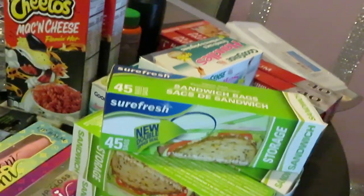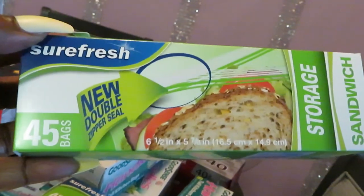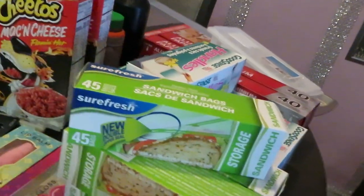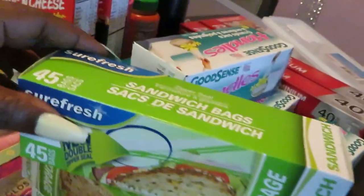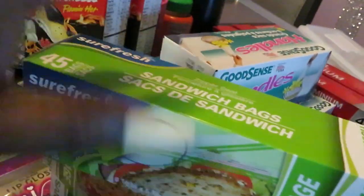Moving over to household items — I always pick up these sandwich bags. They're really good, 45 in each box, only a dollar 25 — you can't beat that. I always get like five boxes just to keep the house stocked up, like when the girls take a snack somewhere. It's summertime so we may not use as many, but I keep stocked up on those sandwich bags.